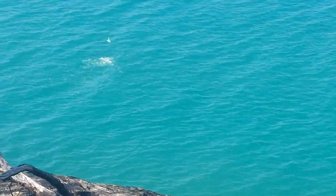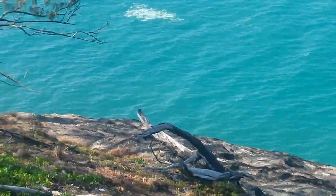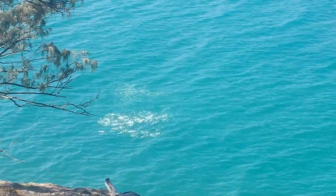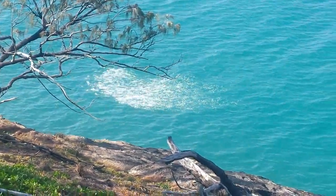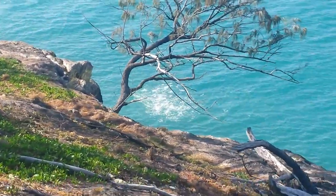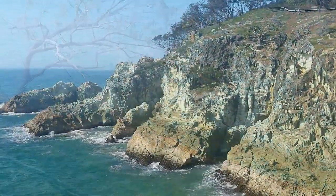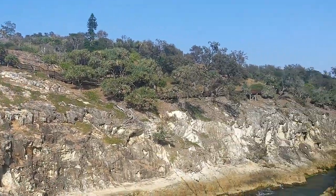Just out front here — I can see it, don't know whether it's going to come up on the video — there's a whole heap of whitewater. Where there's bait fish there'll be something underneath causing them to get a bit jumpy. This is one of the little inlets as you go along on this walk.